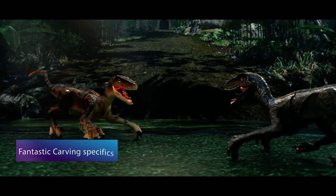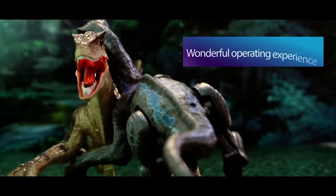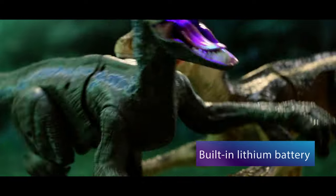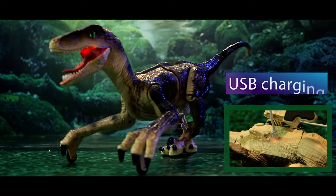Realistic motions, sounds and movements will enhance your playing experience. Contains lithium batteries, ultra-long standby and supports USB charging.